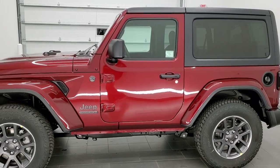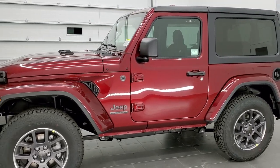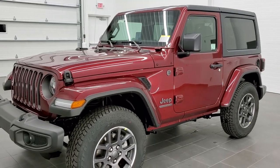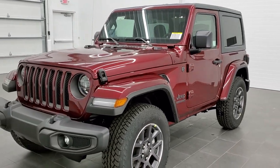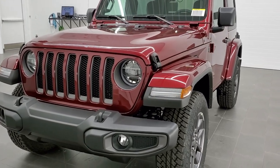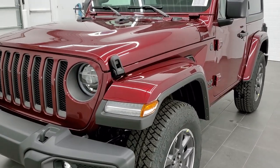We shoot all of our videos in 1080p, 60 frames per second, so if you have HD capabilities on your computer, tablet, or smartphone device, turn them on right now because it is definitely your best way to check out the looks, styling, and options of this Jeep before seeing it in person.